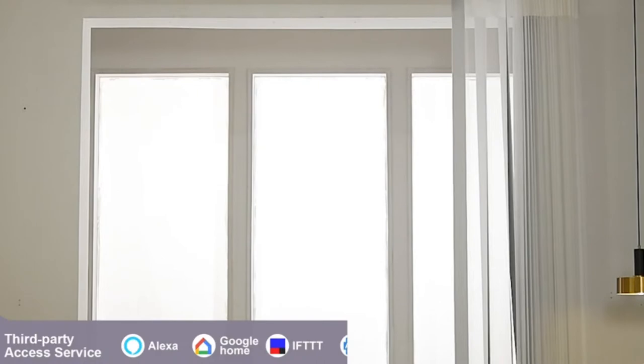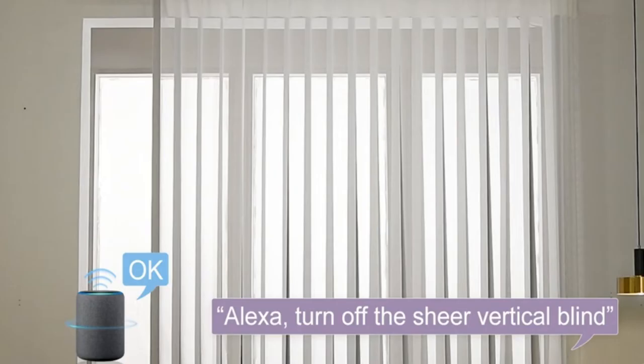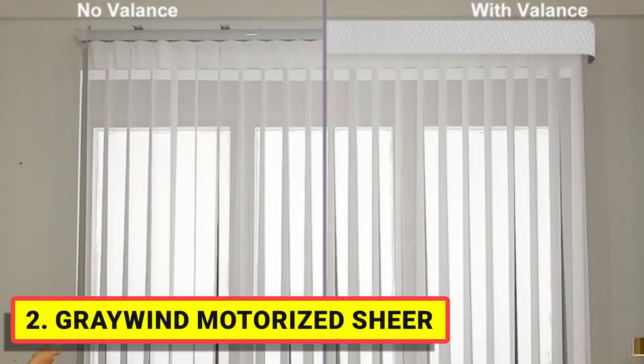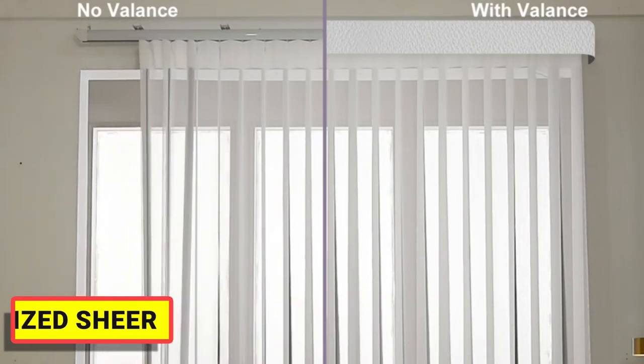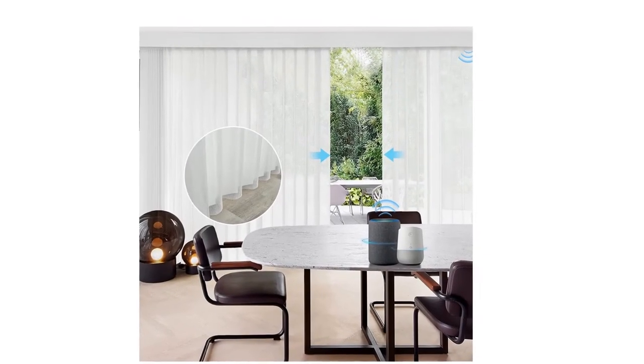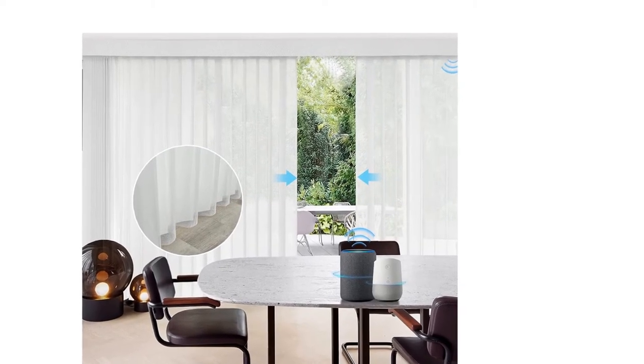Number two: Gray Wind Motorized Sheer. The unique combination of fabric slats and sheer enhances privacy and light control. It has both the light filtering of vertical blinds and the elegance of drapery, providing privacy, UV protection, additional thermal insulation, and energy savings — the ideal choice for sliding glass doors or large windows.